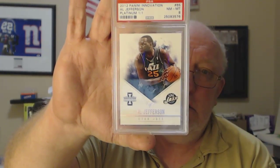Number 299. Al Jefferson from Panini Innovation 101, got a near mint to mint 8. Chris Bosch franchise graphics platinum, one of one — near mint to mint 8.